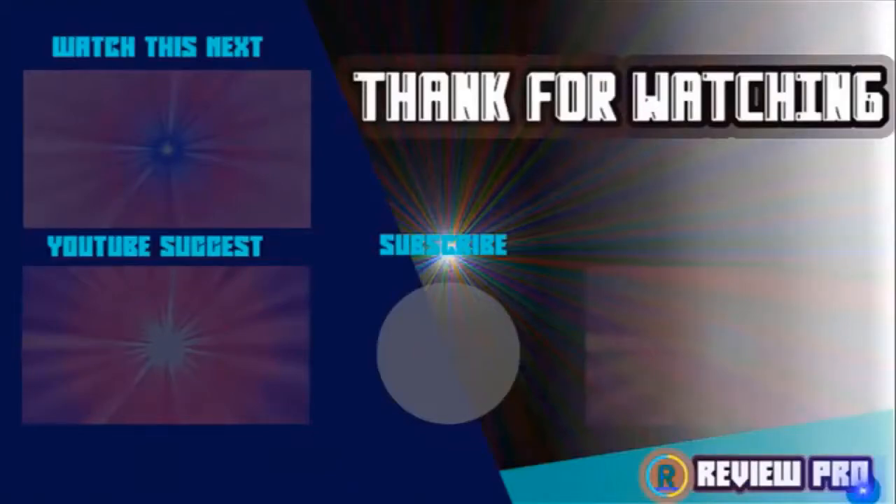Subscribe to my channel to see more videos like this in the next episode. If you have any questions related to these products, you can leave a comment below and I'll get back to you as soon as I can.